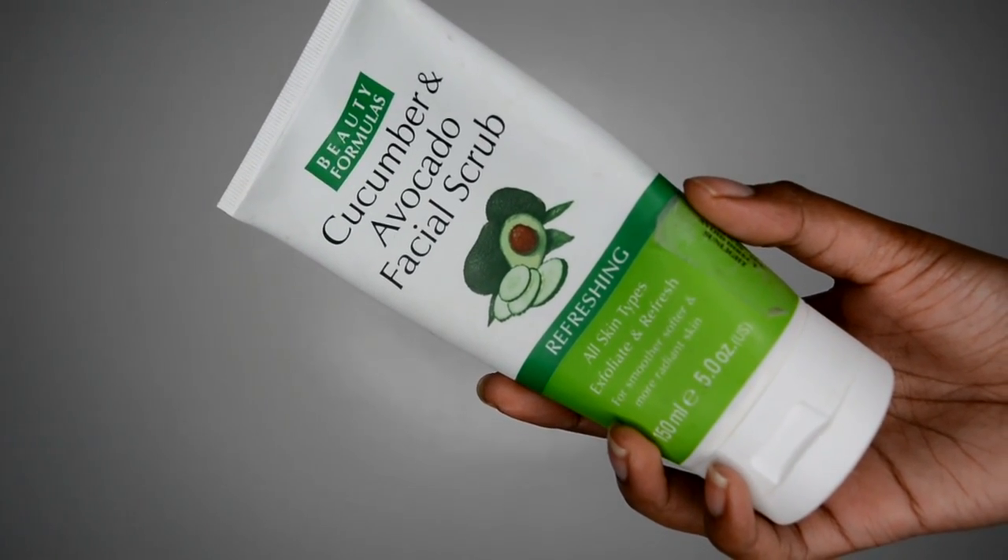I'm a diehard Beauty Formulas fan. I love their products — they're quite affordable and nice, and they cater to the skin without doing too much. I've been using their cucumber and avocado facial scrub twice, maybe three times a week to exfoliate and remove dead skin cells. This thing smells really good. I'm a huge fan of cucumber, and every time I use it and rinse my face it feels smoother, fresher, more rejuvenated. It's so affordable and you genuinely get more than what you pay for.